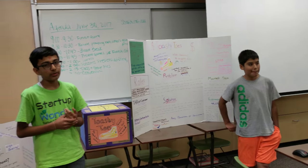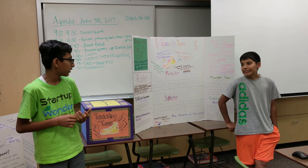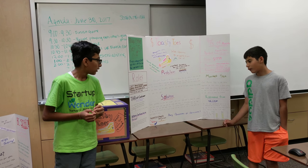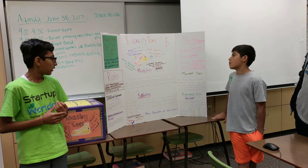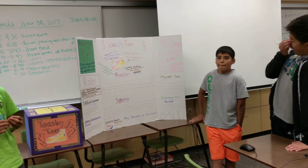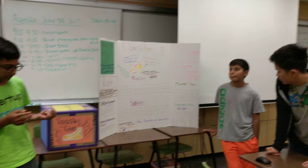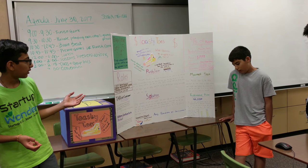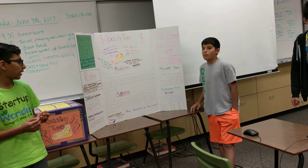The product will be sold all over the USA. If it's a success, we will try to sell in different countries. The price goes up to about $45.99. The cost to make this product was about $29.99, so we will make an average of about $10 per shoe.